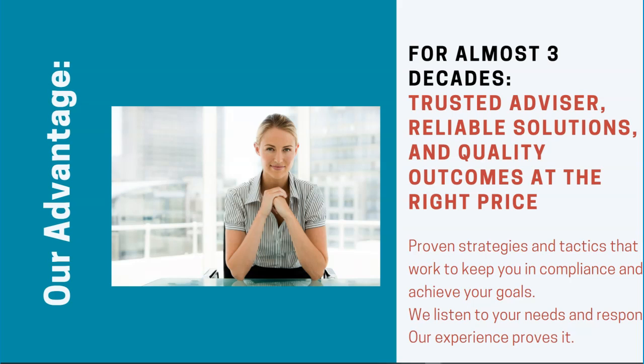Even though we are small, we are mighty, and we see this as an advantage for you. For almost three decades, we are a trusted advisor offering reliable solutions and quality outcomes at the right price. Everything we do has been tried and tested over the years to offer proven strategies and tactics that will help you stay in compliance and achieve your goals. We listen to your needs and respond. Our experience proves it.